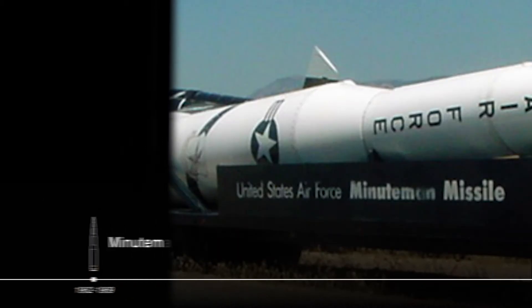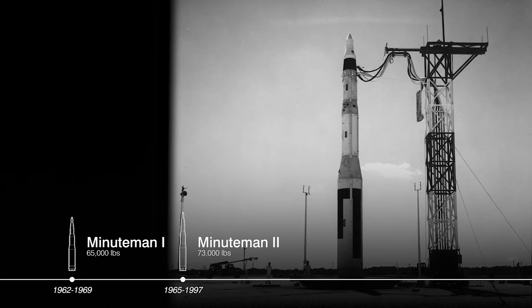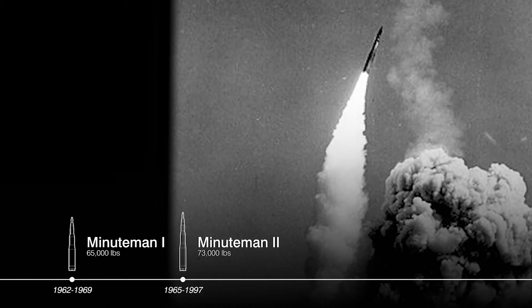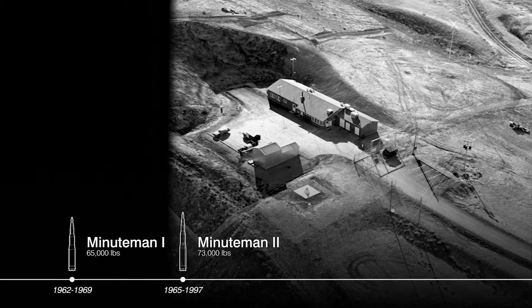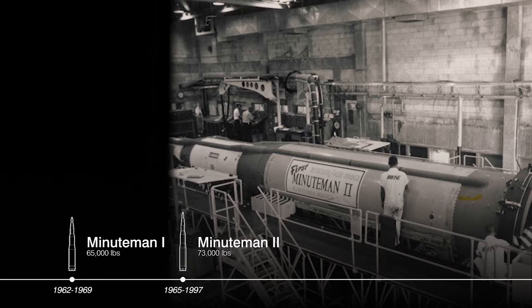The Minuteman missile was built on the strengths of previous ICBMs and addressed weaknesses, including use of liquid fuel. The whole Minuteman II weapon system was more resistant to a nuclear blast and introduced a new guidance system with an eight-target capacity.